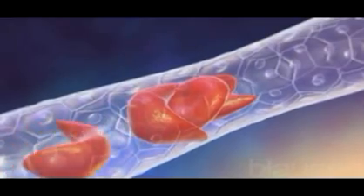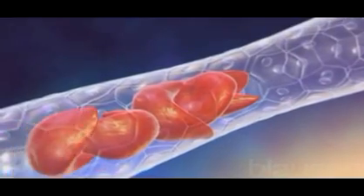The abnormal cells stick inside the capillaries, blocking blood flow to vital organs.